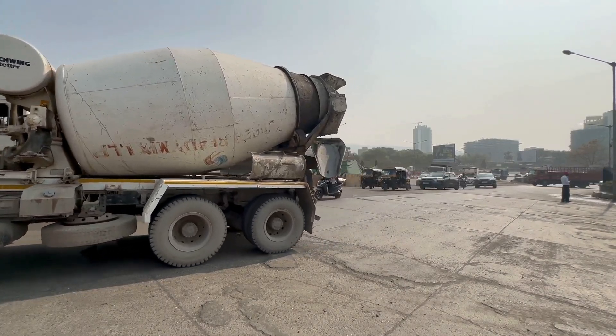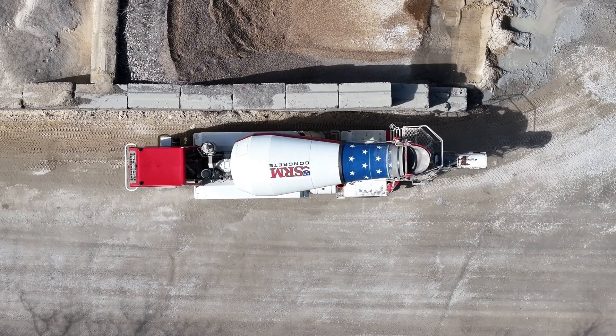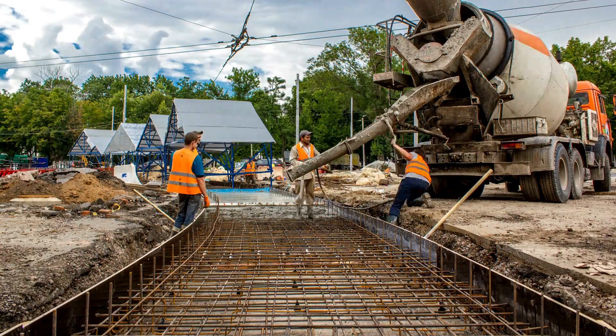Have you ever been stuck in traffic behind one of those giant concrete mixer trucks, watching the massive drum spinning endlessly and wondered: why is that thing always turning? Is it just for show, or does it serve a deeper purpose?